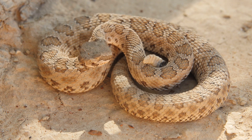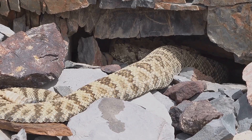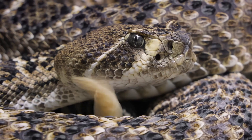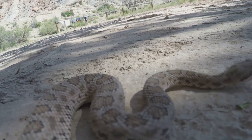First off, did you know there are over 30 species of rattlesnakes? They're found all across the Americas, from Canada all the way down to Argentina. And no, they're not just desert dwellers — some species live in forests, grasslands, and even swamps.